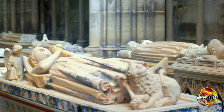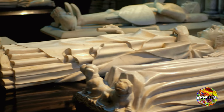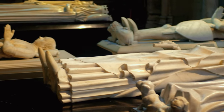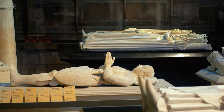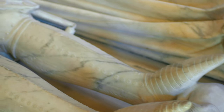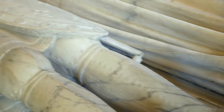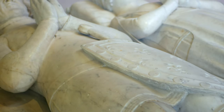Walking amidst these tombs, it's hard not to feel the weight of history and the lives of those who once ruled this great country. So there you have it — a captivating introduction to the Basilica of Saint-Denis, a place where history, sculpture, and the stories of kings and queens come to life.